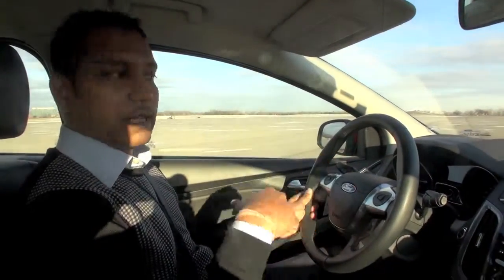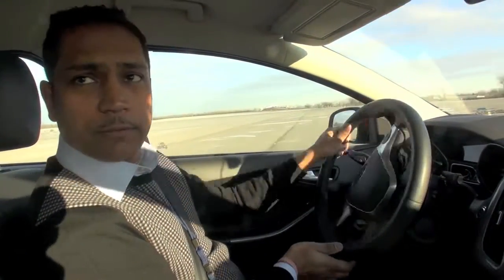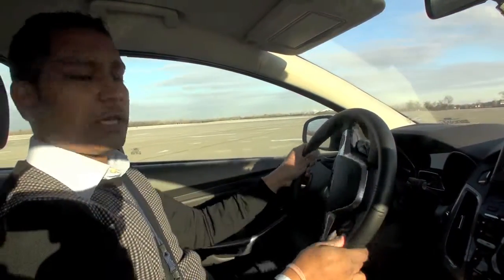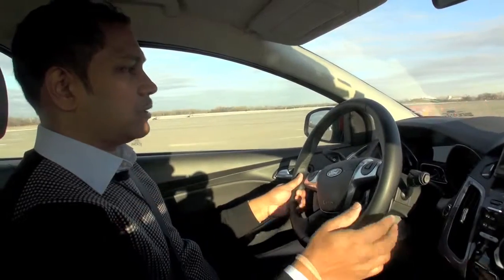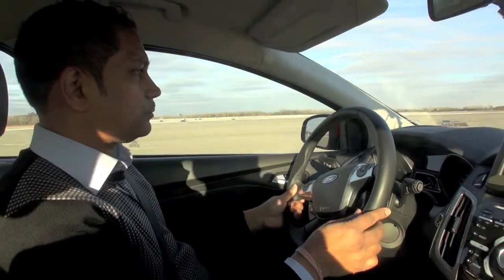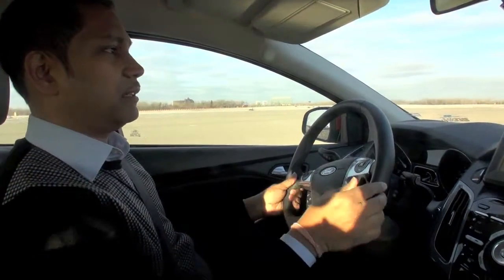Now the next technology I'm going to show you is called side impact avoidance. Suppose you are back from your office, tired on the highway, feeling sleepy or unable to concentrate, and the vehicle might be drifting. A vehicle could be in your blind spot, meaning you might have an accident in real life.